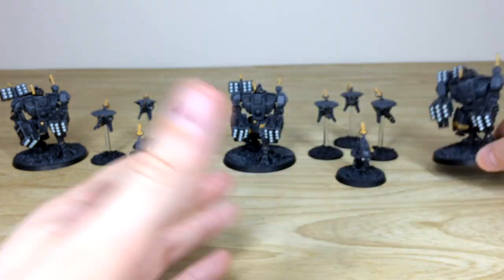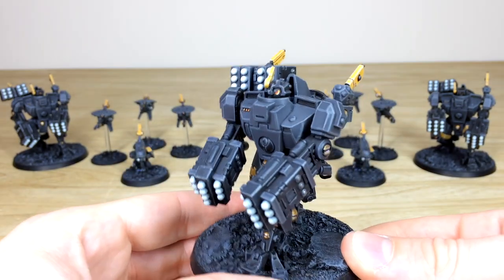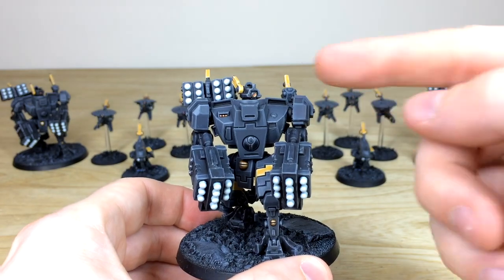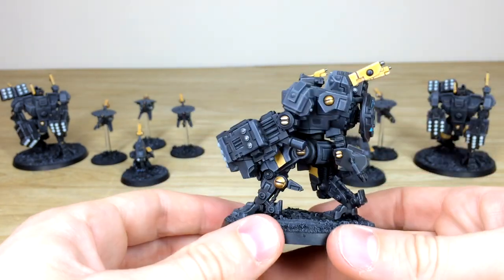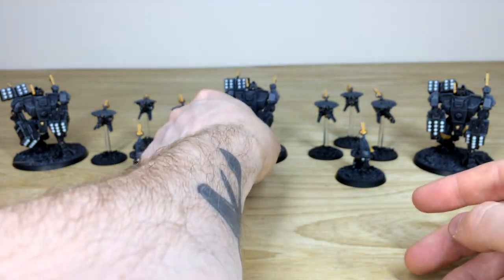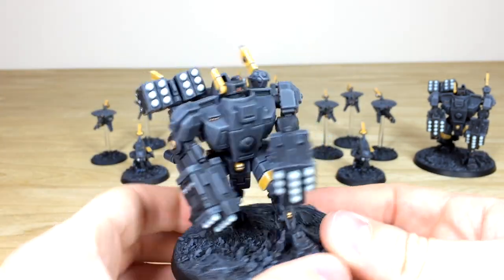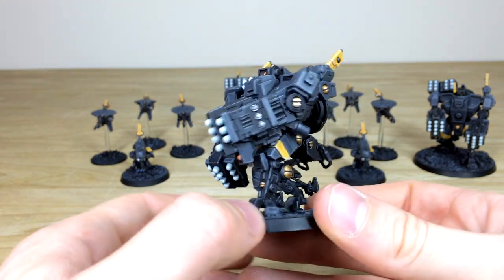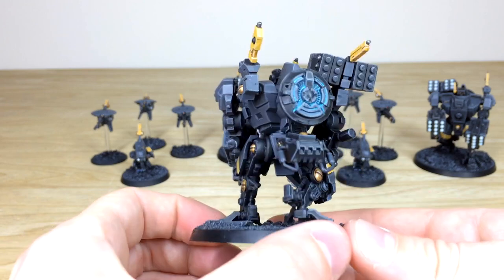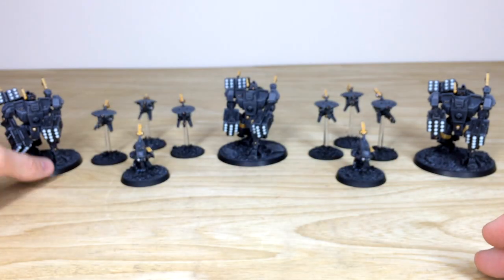The other Broadsides are exactly the same. One has a different head with a much bigger lens, which is really nice. All the little lights and things are picked out and fully edged in a really clean fashion. You can see all the lenses on every arm, every bit of edging done on all the armor paneling, and that lovely reactor glow on the back.